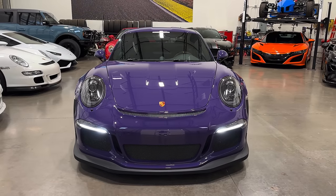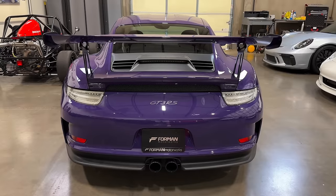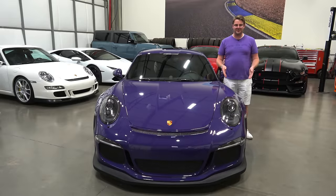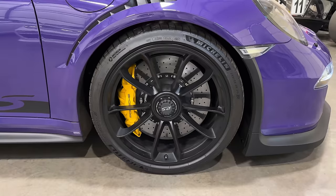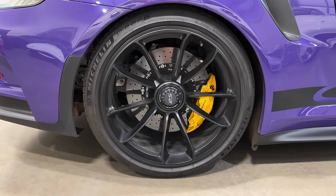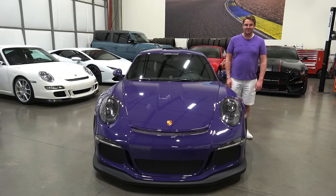Porsche also increased this car's track substantially — 30 millimeters at the front and 80 millimeters at the rear — the whole idea being to fit larger wheels and tires. And they did: this car has 265-section front tires and 325-section rear tires, providing an awful lot of mechanical grip, as this car is focused on track performance where grip is at a premium.